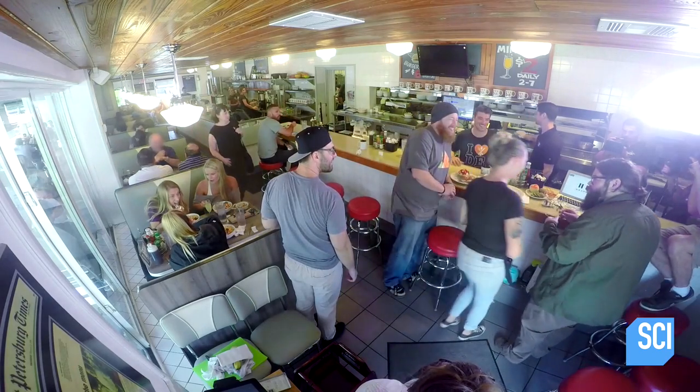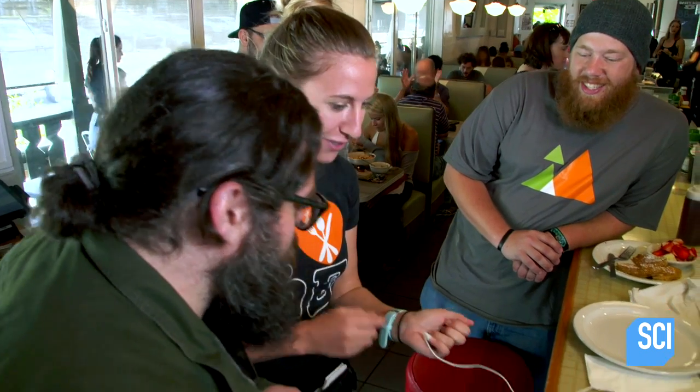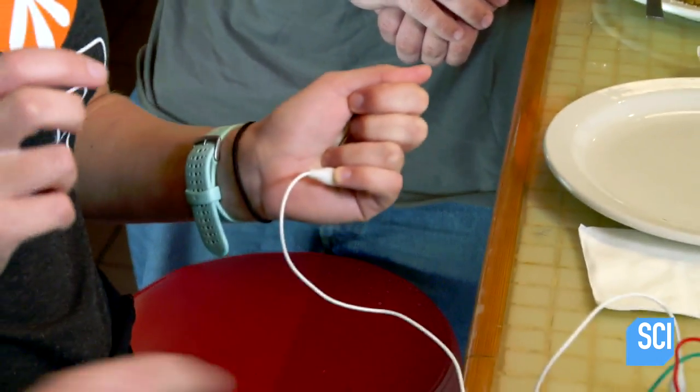Do you think we'll be able to make some music using bananas? Nicole, do you want to try? Come on over. Okay, you've got to hold this, because you've got to close the circuit. There it is. Oh!